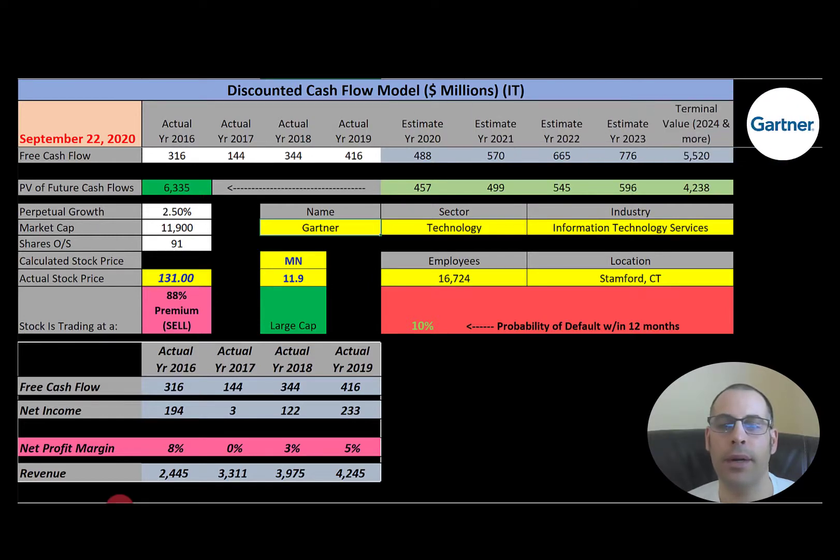The first company we're going to look at is Gartner. This is a research and advisory firm providing information, advice, and tools for leaders in IT, finance, HR, legal, marketing, and many more areas. Its client base consists of over 15,000 organizations in 100 countries.